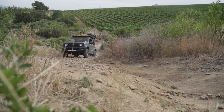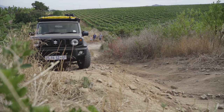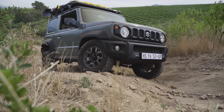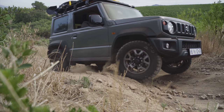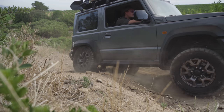It's really interesting getting to see the traditional diff lock system working against the new limited slip diff system on the Suzuki Jimny, especially through these tough axle twisters. You actually get to see the brakes being applied and lifting the vehicle through the obstacle.